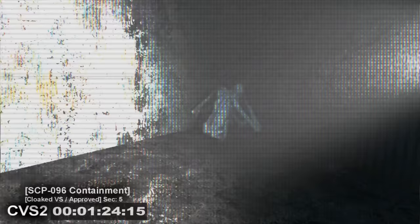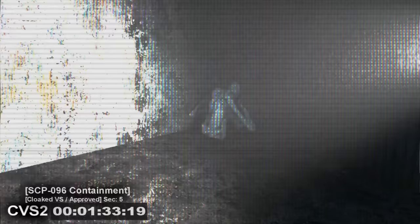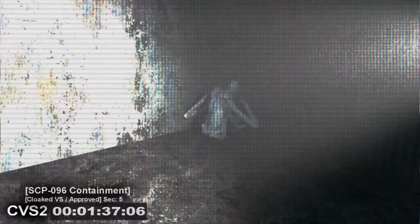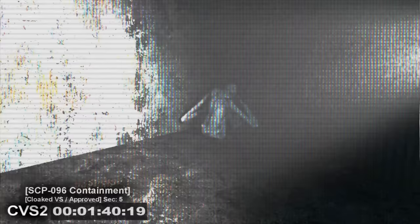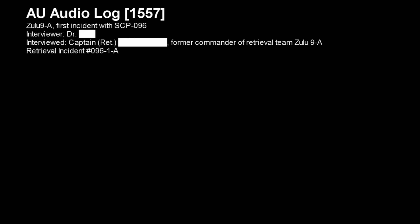Scarily enough, the location of the viewer does not seem to change the behavior of SCP-096, as it will have a constant yet logically impossible sense of where the victim is at all times. When SCP-096 actually reaches the person, it will proceed to kill them and somehow leave no traces of the victim's biological matter. SCP-096 is contained in an airtight steel cube at all times. Weekly checks for any cracks or holes are mandatory. Only two cloaked video surveillance tools are used inside its cell, and personnel use pre-installed pressure sensors and laser detectors to ensure its presence inside. An audio log was recovered from an interview detailing Zulu-9's first incident with SCP-096. Now playing audio log 1557.